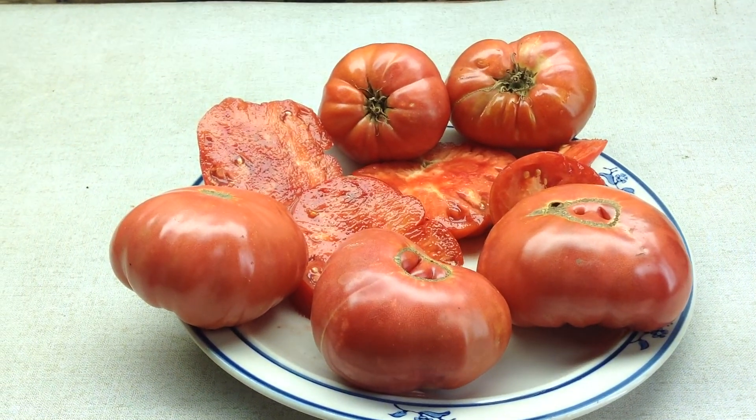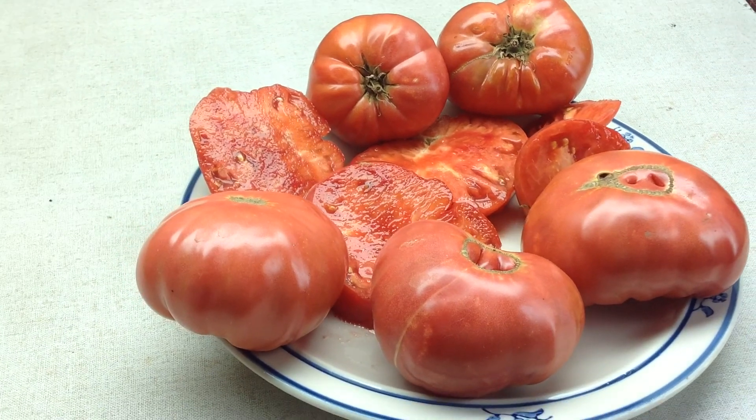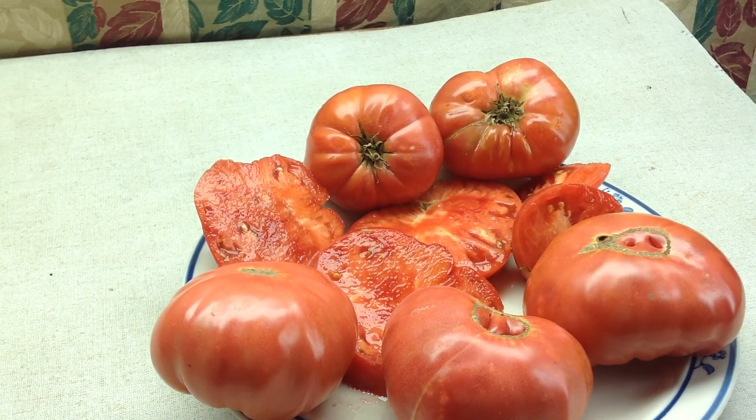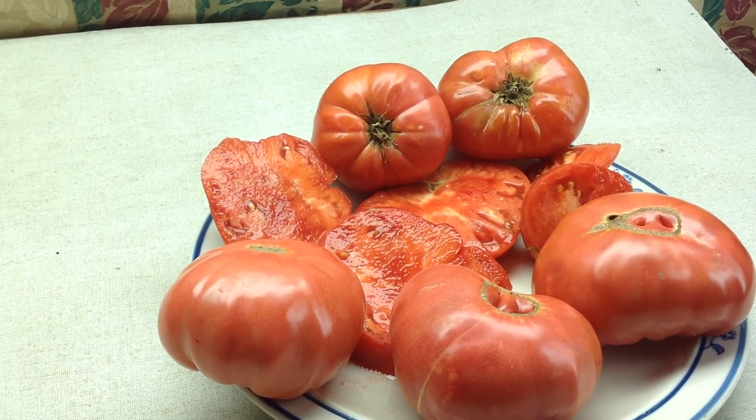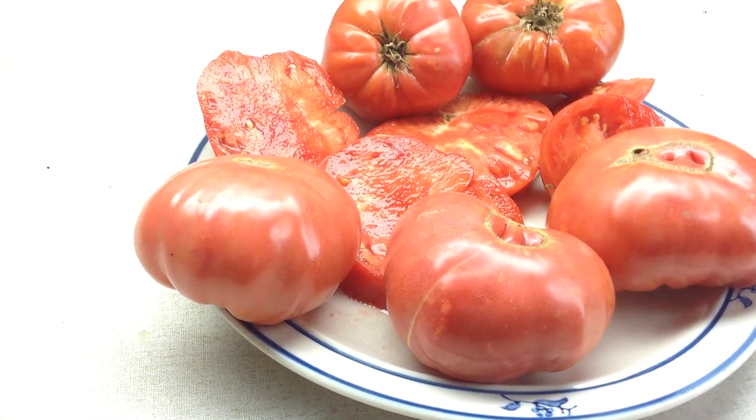Thanks for looking. Dwarf Mally Rose — enjoy this baby on a sandwich and some salsa. It's very meaty, tender when well-ripe, and tastes really, really good.